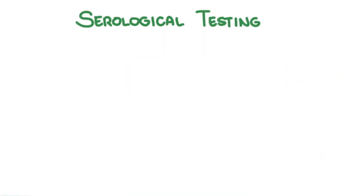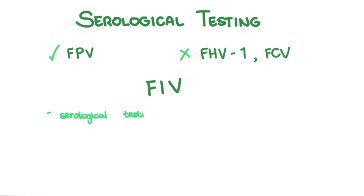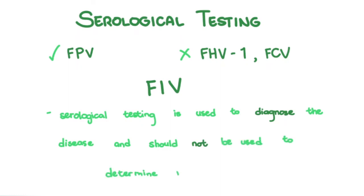If you want to serologically test for antibodies, you can do so for feline panleukopenia virus, similar to canine core vaccines. But for feline herpesvirus 1 and feline calicivirus, it's not so clear-cut because of the reasons mentioned previously. Also of note: for feline immunodeficiency virus (FIV), serological testing is used to diagnose the disease and shouldn't be used to determine immunity.